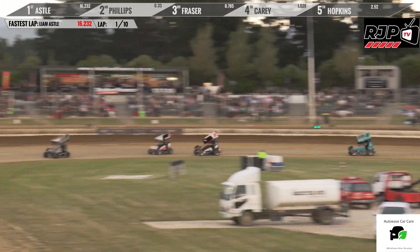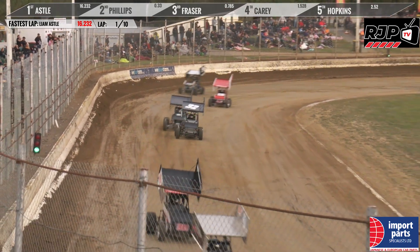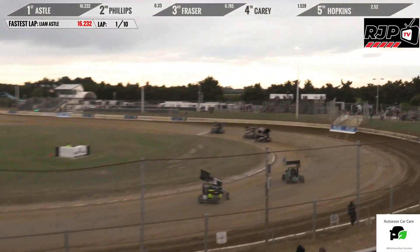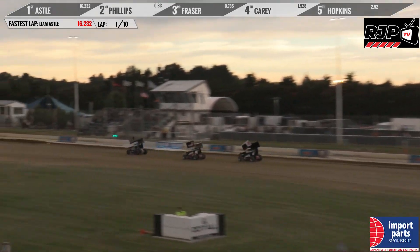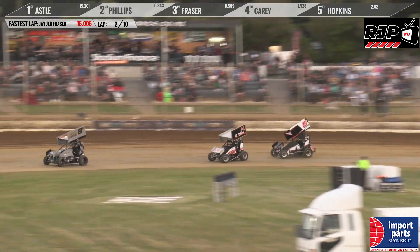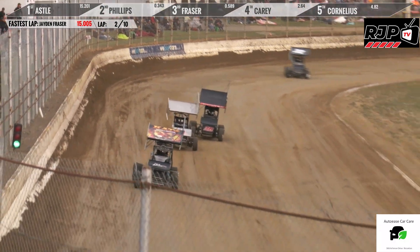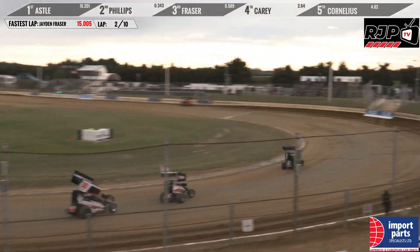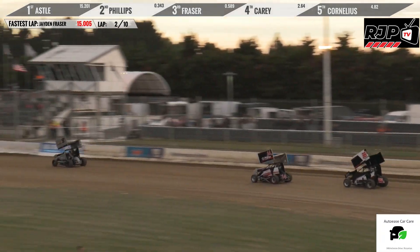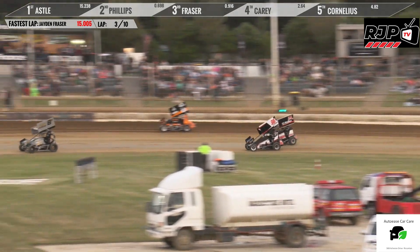It was Hopkins, but he may have just hit the wall as he came off turns three and four. He's got all sorts of handling issues with that car now. But Liam Astell leads away, with Clayton Phillips sitting there in second and Jaden Fraser in third. We don't see a lot of Clayton Phillips on the racetrack these days, but he's making his presence felt tonight in that CJ Phillips Shop Fittings machine.